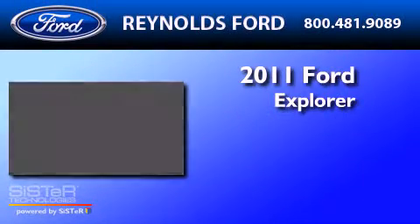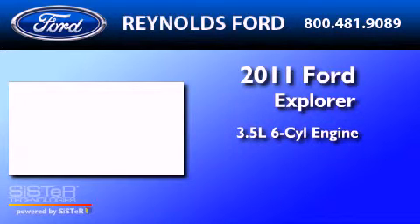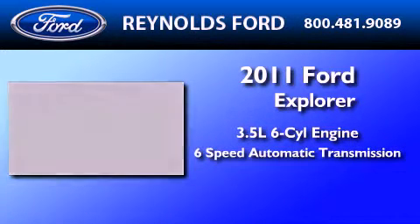This is a brand new 2011 Ford Explorer. It has a 3.5-liter 6-cylinder engine and a 6-speed automatic transmission.